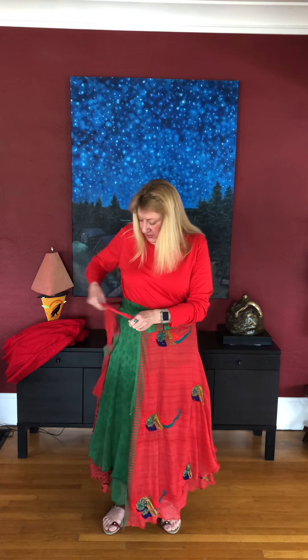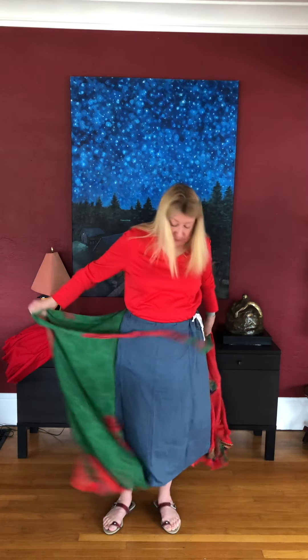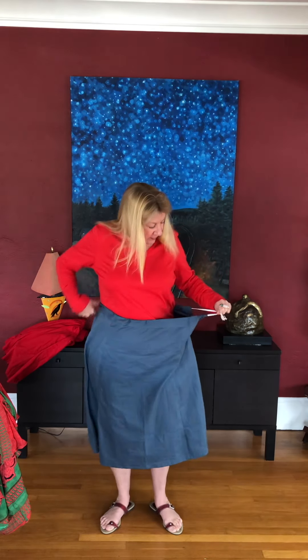Let me show you as far as size goes so you can make an educated decision. I went with the extra large because I didn't know how much room was going to be available for my hips. I'm about a size 12–14, and as you can see there's extra room to spare.